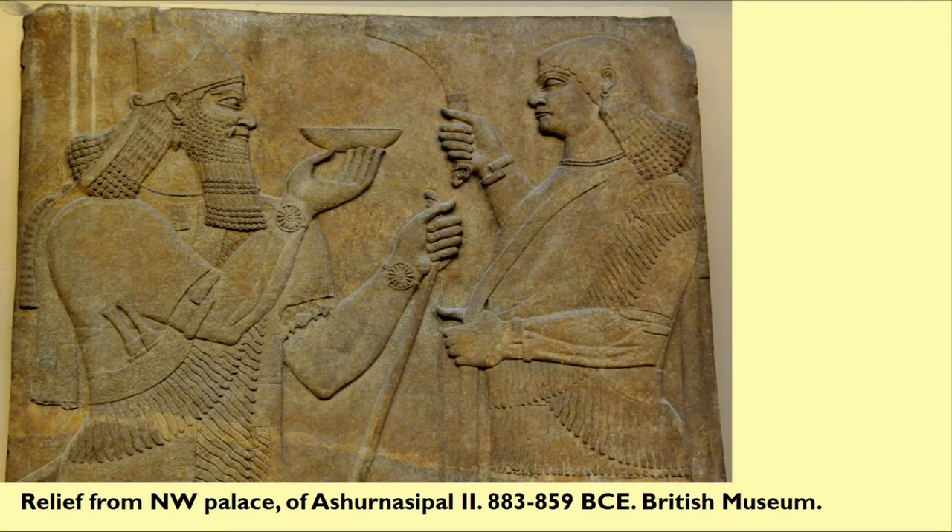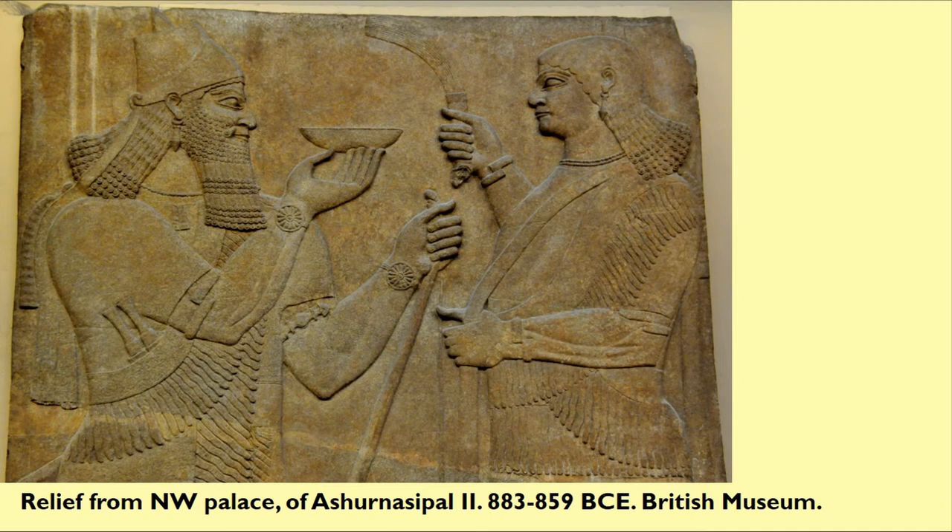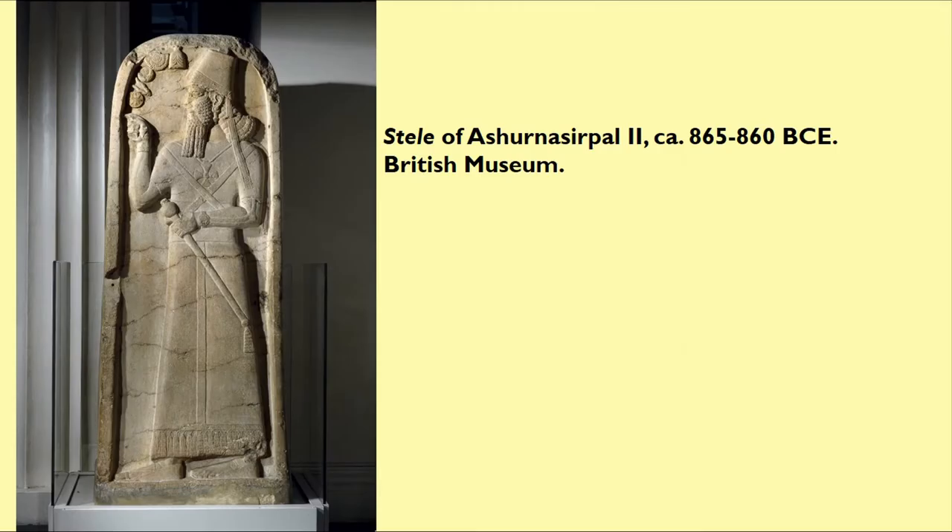Fringe appears on Egyptian and Near Eastern garments with some regularity. Here's a panel from the British Museum dated to the 9th century from Ashurnazapal, and here's another one. I'll point out the fringes as we go along — fringes are along the shoulder here and around the bottom there, and there's another one in which the fringe is down at the bottom.